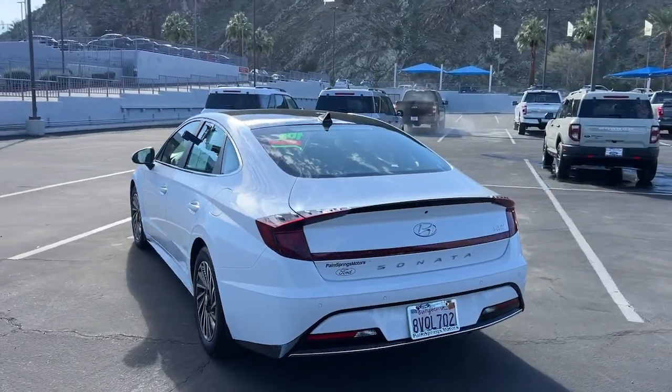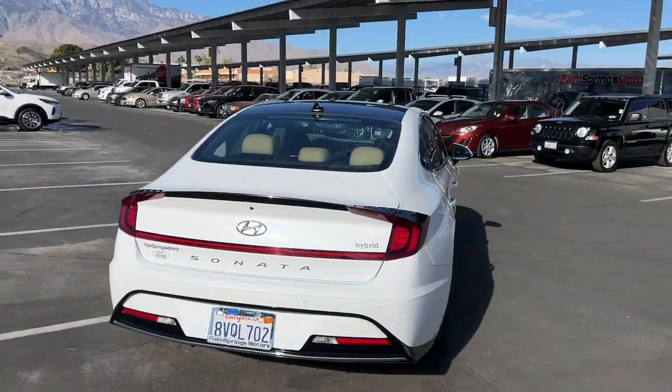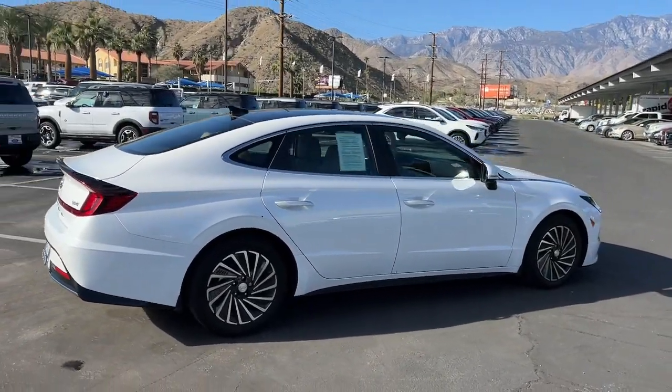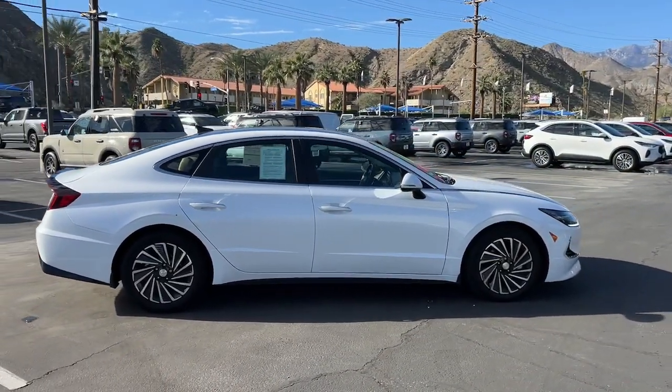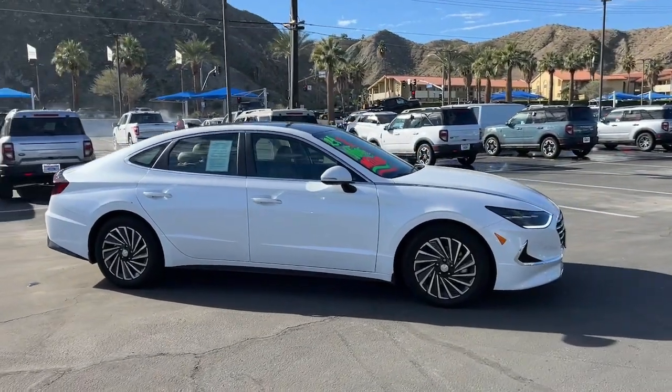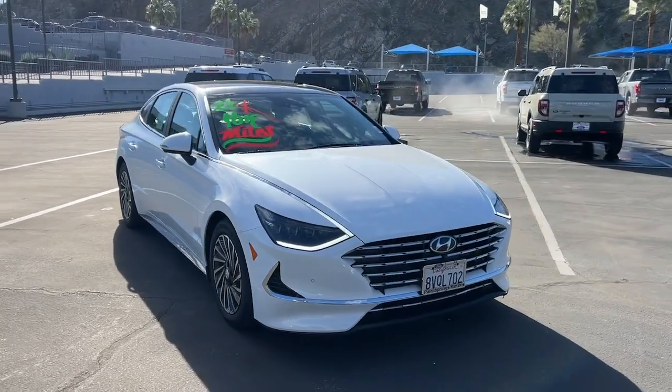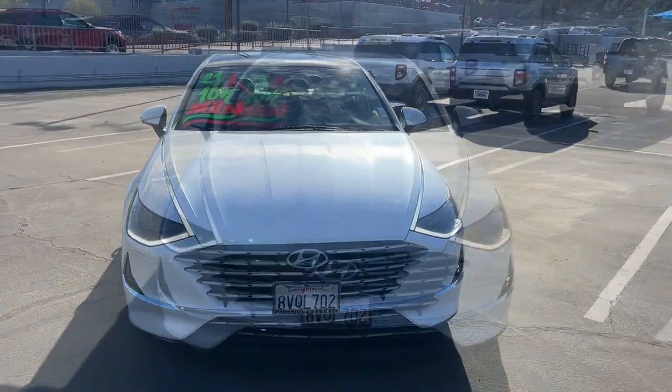This eco-friendly Sonata Hybrid delivers a seamless blend of electric efficiency and gas power, standard driver assist features, a comfortable quiet cabin, and class-leading passenger space. A suite of standard amenities and silky smooth ride make this midsize four-door sedan ideal for your family.